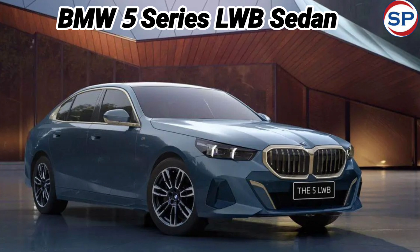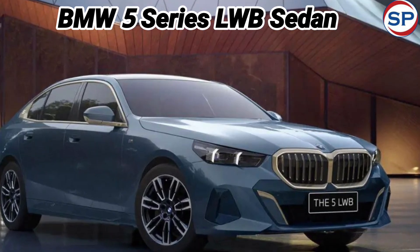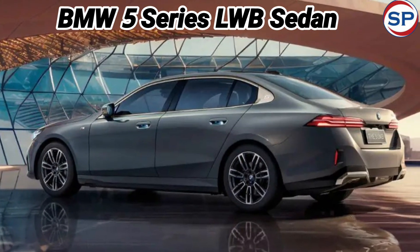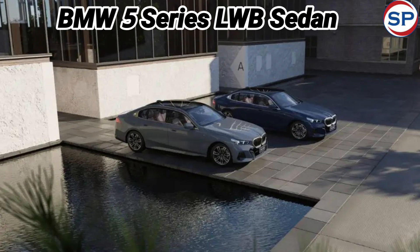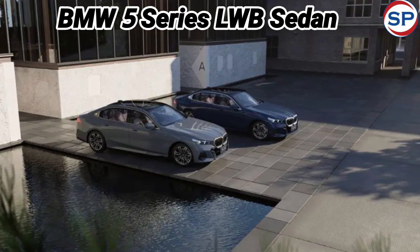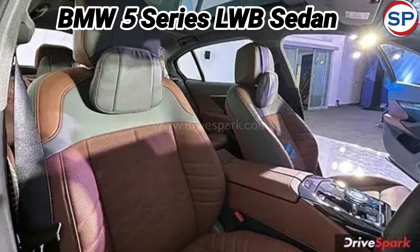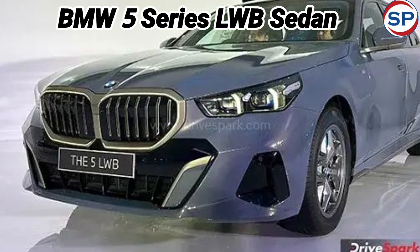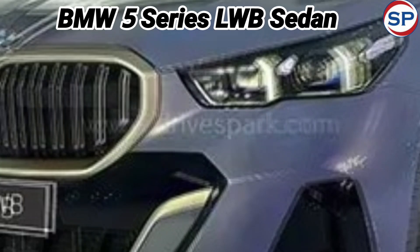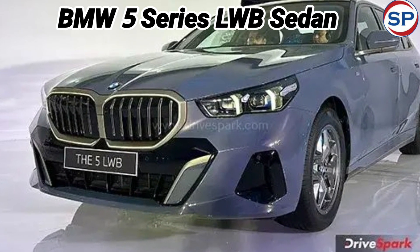The interior of the new car is also very impressive. It has a 12.3-inch LCD instrument cluster and a 14.9-inch central touchscreen infotainment system. Apart from this, features like four-zone climate control, leather upholstery with diamond pattern quilting, front seat ventilation, matrix LED headlamps, an 18-speaker 655W Bowers & Wilkins sound system, and ambient lighting on the dashboard with six USB-C ports have been given.